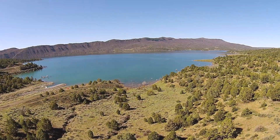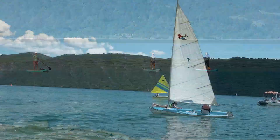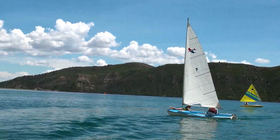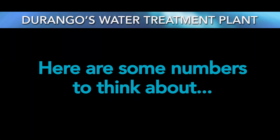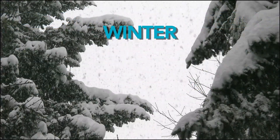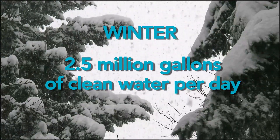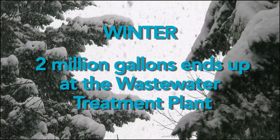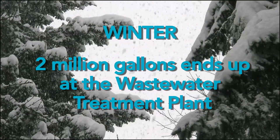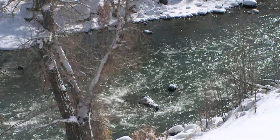As the city grows, we plan to treat water from Lake Nighthorse to supplement flows from the Florida and Animas Rivers. In the winter, our water plant treats and sends to customers 2.5 million gallons of water a day. Most of that — up to 2 million gallons — ultimately ends up at the wastewater treatment plant from showers, sinks, dishwashers, laundry, and other uses. There it is treated again and returned to the Animas River.